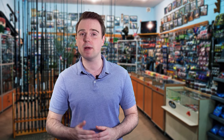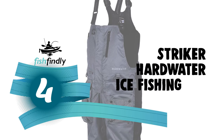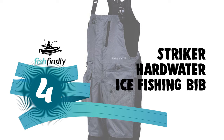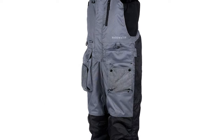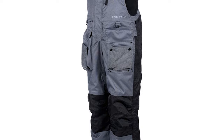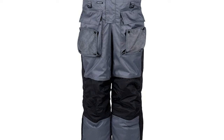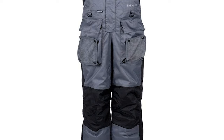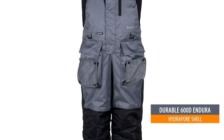Up next we have a great mid-range model that would give you a satisfactory result all around. Number four: the Striker Hardwata Ice Fishing Bib. The Striker Hardwata Ice Fishing Bib is one of several high-quality ice fishing bib options from the brand. It offers a particularly high degree of insulation and gear storage potential, as well as some awesome angling-specific features. This bib is designed with a durable 600D Endura Hydropore shell.